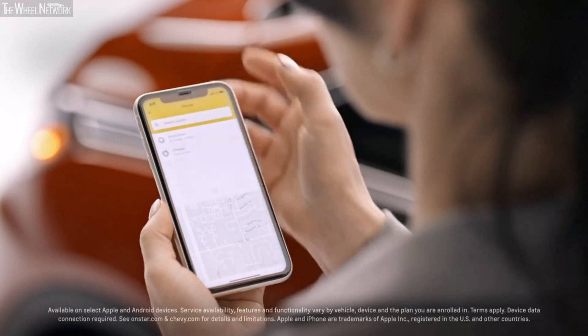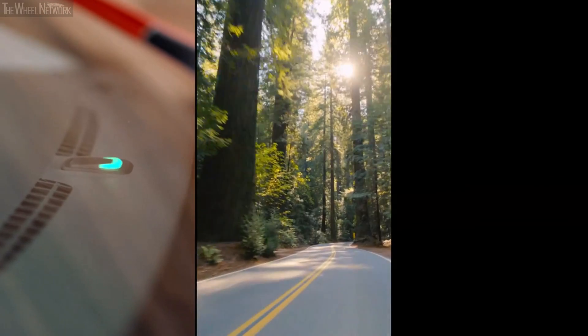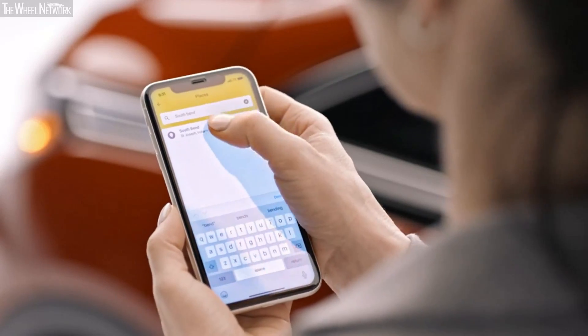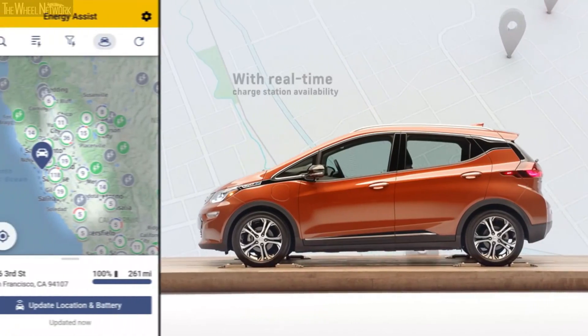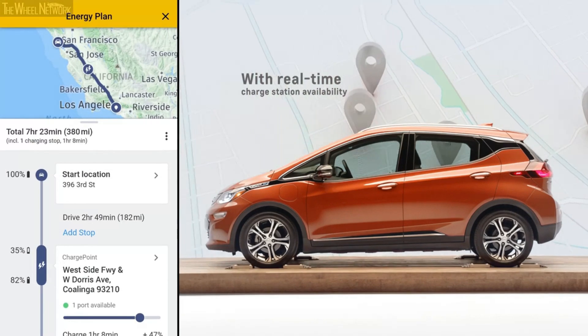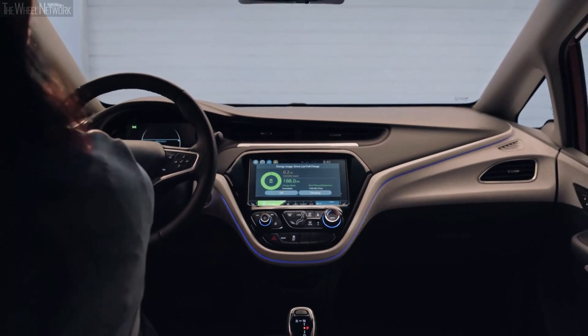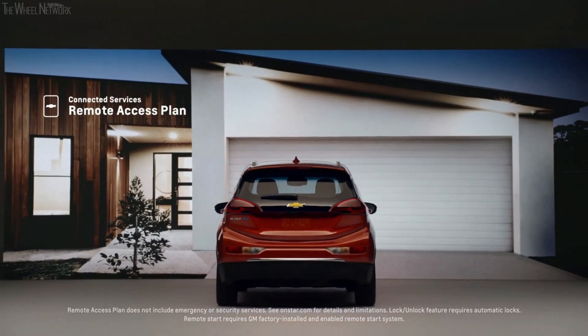Optimize any drive with Energy Assist. This feature uses key vehicle information like current state of charge, driving conditions, and real-time weather to help you plan your route more efficiently. If you need to charge on the go, the app can help you plan where to stop along your route and pinpoint charging stations near your destination.